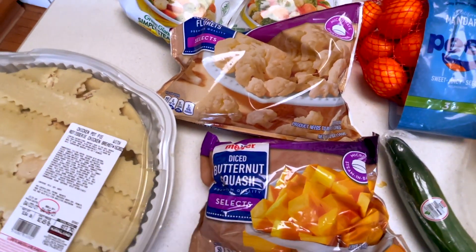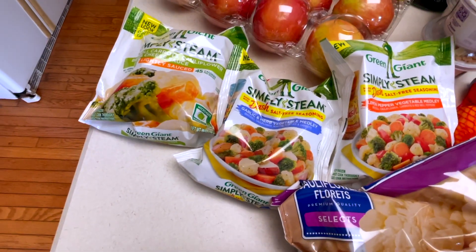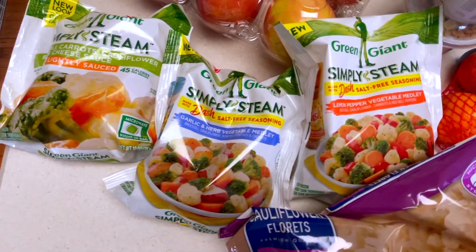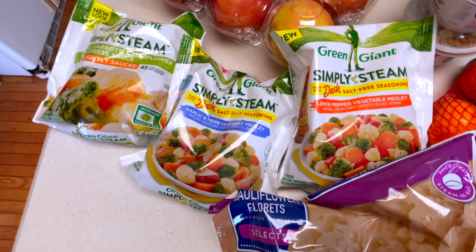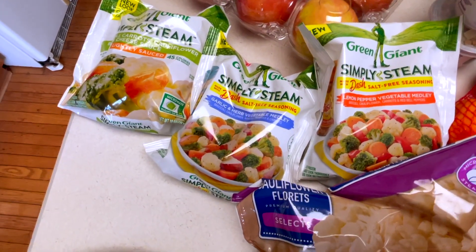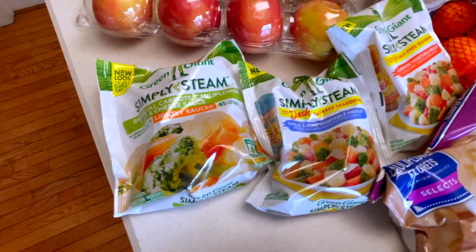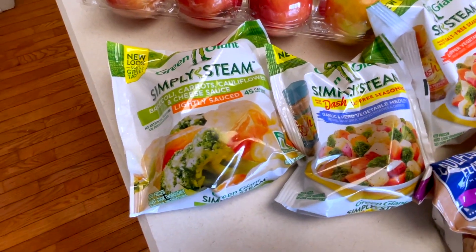For lunches this week I am honestly feeling lazy, so I got these three little steamable vegetable things. I take a lunch with me three days a week to a job, so I'm literally taking one of these each day plus some chicken that I'll show you in a little bit. Super simple, but sometimes we just need it to be easy and healthy, and that is what this is.